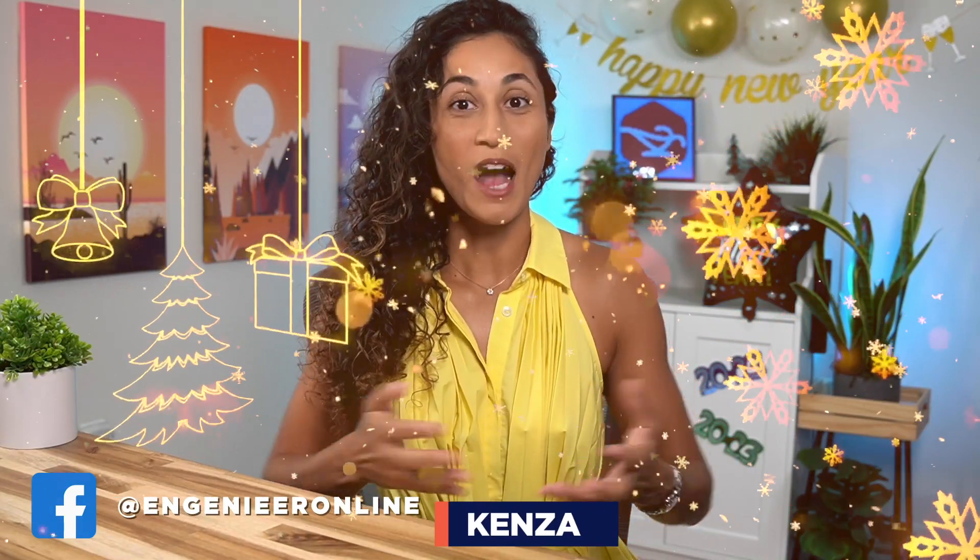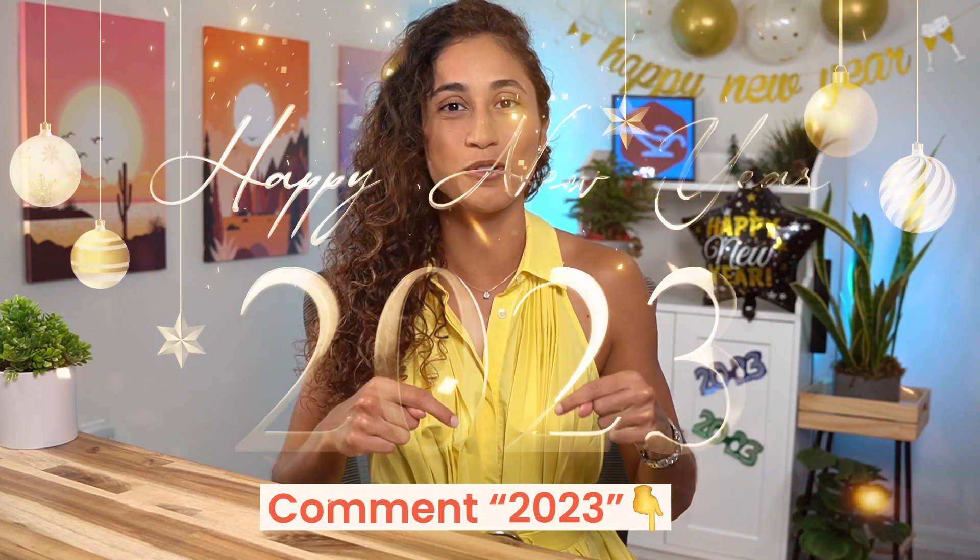Hello guys, welcome back to my channel and Happy New Year. I'm excited to share with you 10 best study tips that will help you pass your FE exam in 2023. I've compiled these tips by talking to hundreds of students that passed the FE exam in 2022. These tips are going to help you create an effective study plan, stay motivated and make the most of your study time. If you want to pass your FE exam in 2023, comment below '2023' and let's get started.